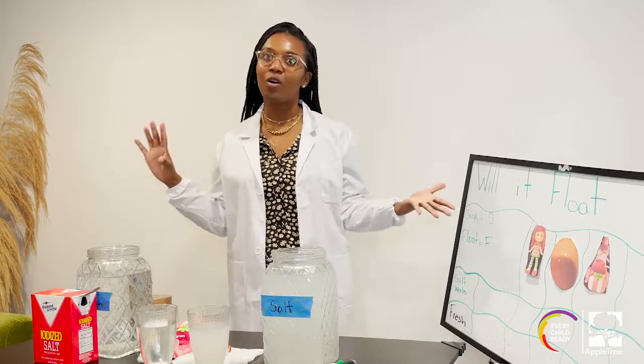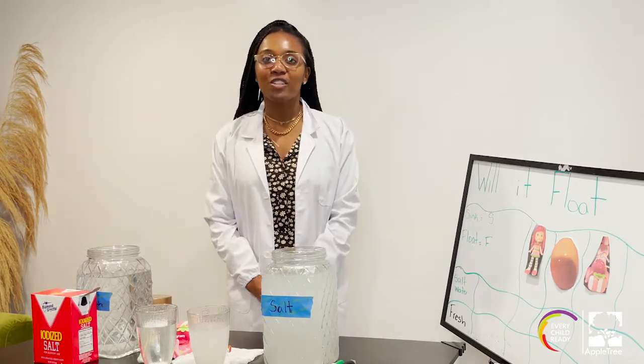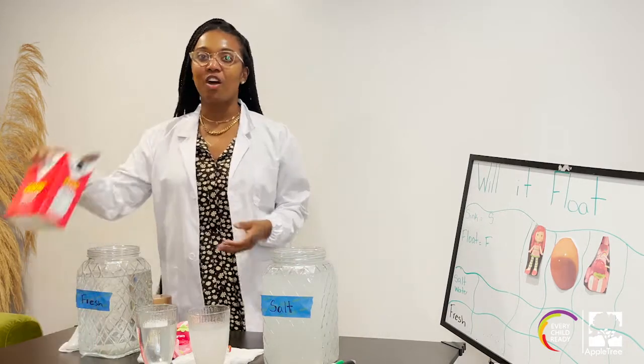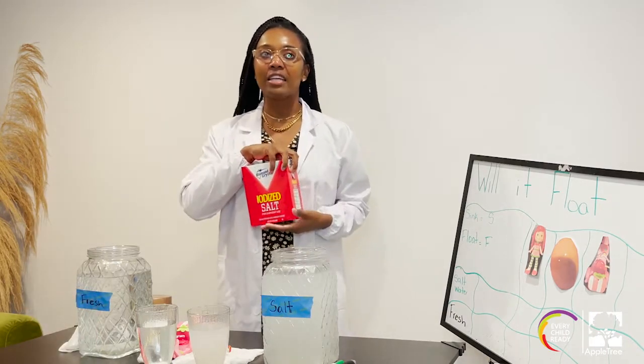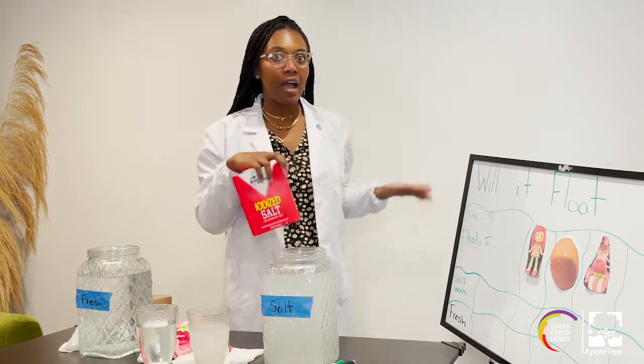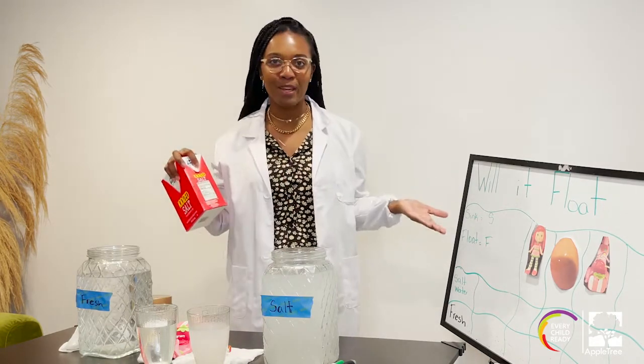Let me tell you about salt water. Salt water is what we find in the ocean. That means there's a lot more salt in that water that allows things to maybe float a little bit better — or maybe not. That's what we're going to find out today.